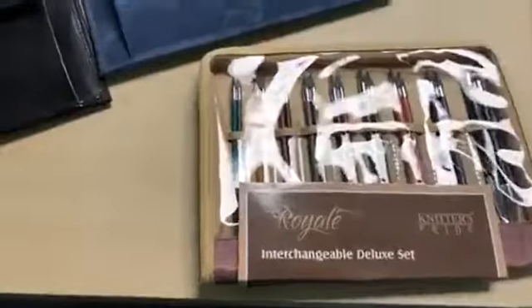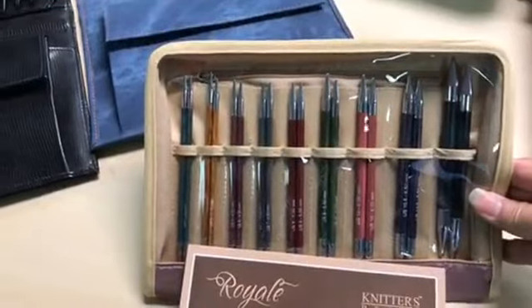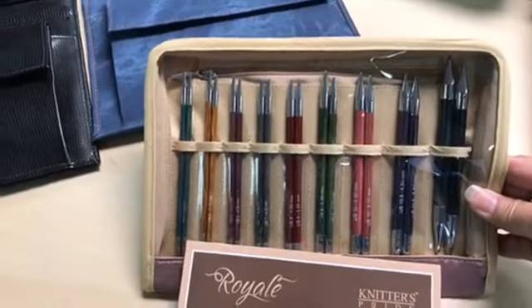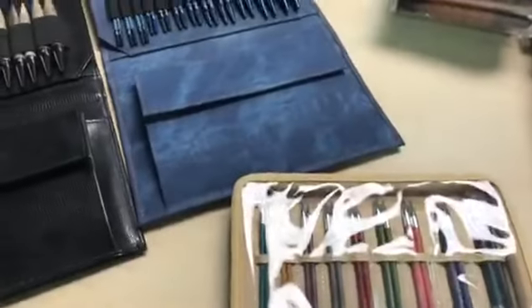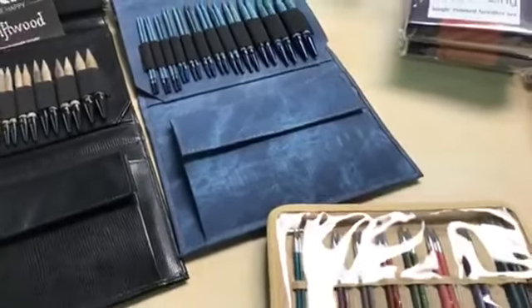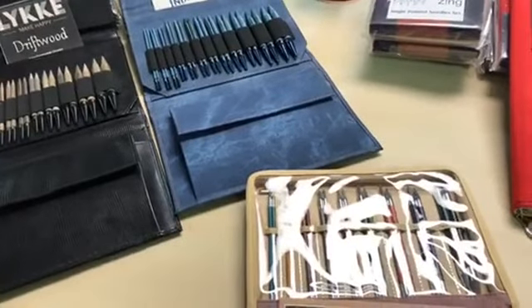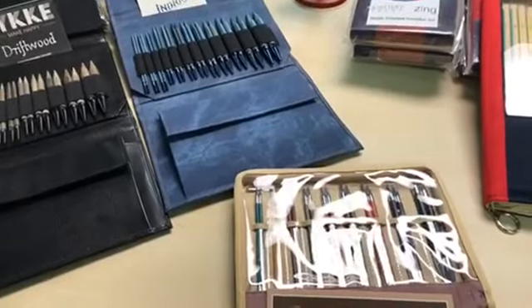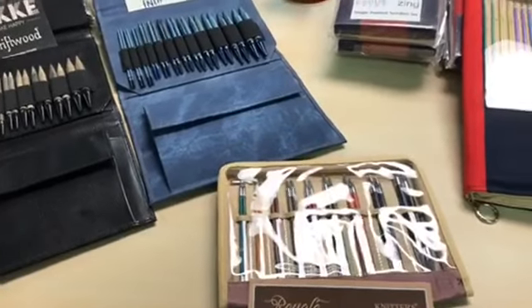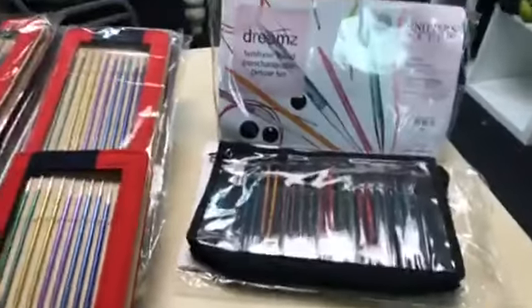We also have the Royal set, which is kind of like a Dream set except they have metal tips. They're very nice and come with cords. The Royal set is normally $115, and tomorrow only it will be $92.